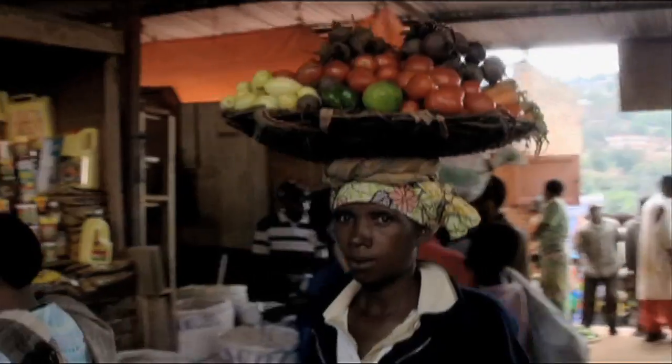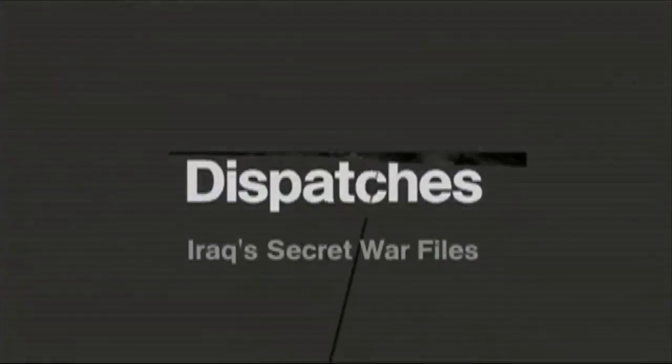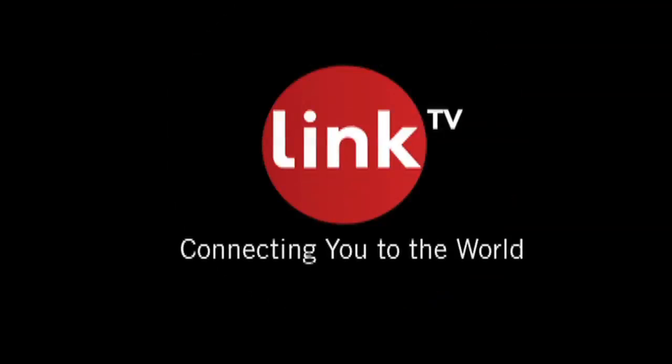Now on U.S. Airwaves, a global channel of uncompromising stories: world news, documentaries, entertainment, and culture. Link TV, connecting you to the world.